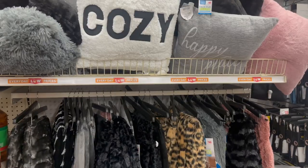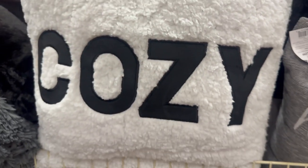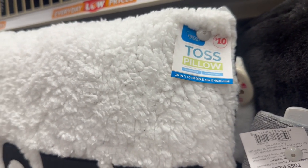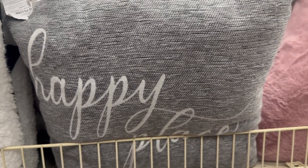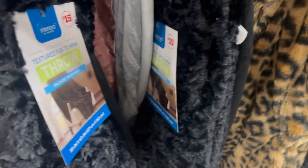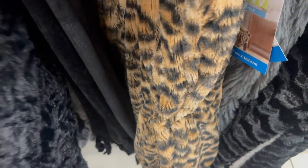Coming over to the home section, I found two new pillows. The first is a 'Cozy' toss pillow for ten dollars with a plush feel, 16 by 16 inches. Then there's a 'Happy Place' pillow for ten dollars as well, with a different texture fabric — 16 by 16 inches. They also have a faux fleece one, really cute. And look at these throws for fifteen dollars — 50 by 60 inches — the fill on these is so, so nice!